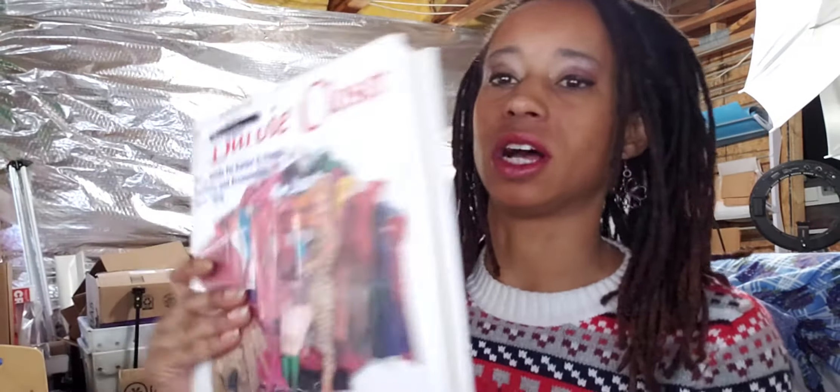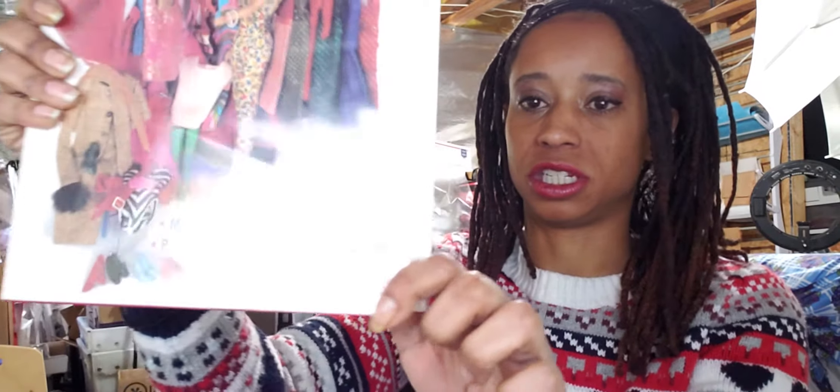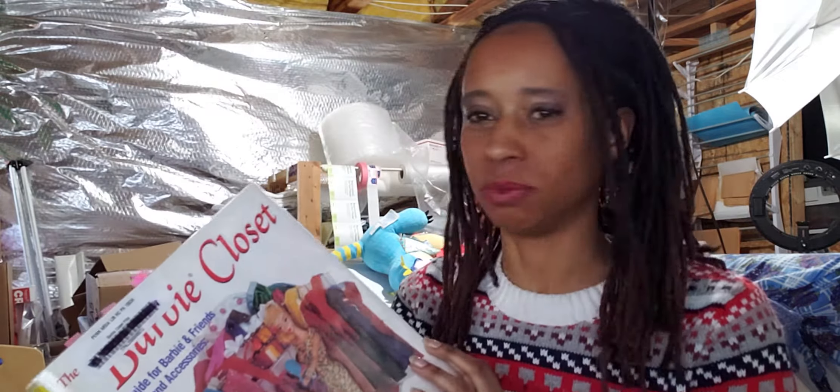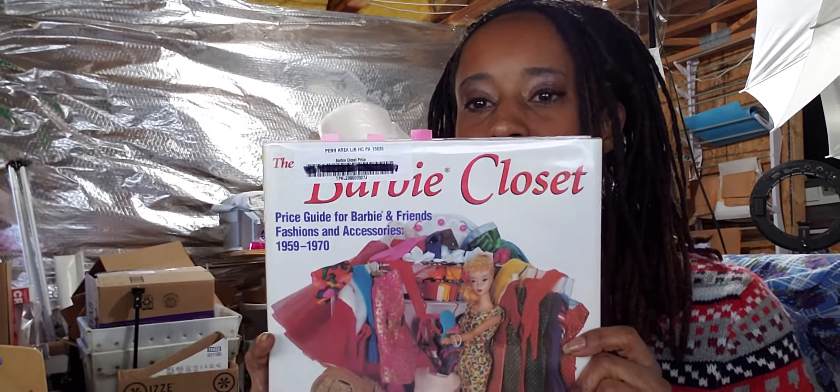These next books I just got a couple months ago and they have been great. The first is Barbie's Closet. Many of these books are actually written by makers and dress and doll designers who worked for Mattel — they actually made some of the dolls and dresses. Patricia Long wrote this one; she did several of the early Barbie outfits. Marcel Miel is another one, and they actually have their names next to the outfits.